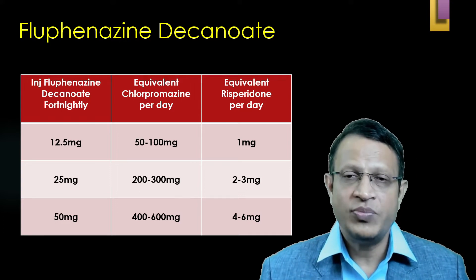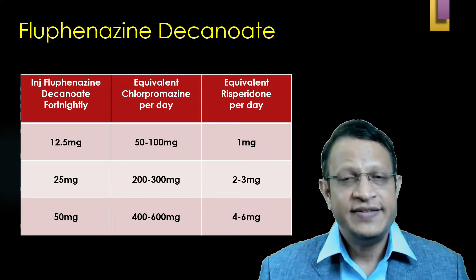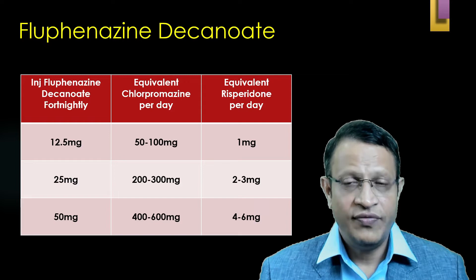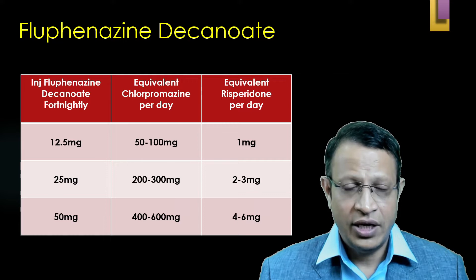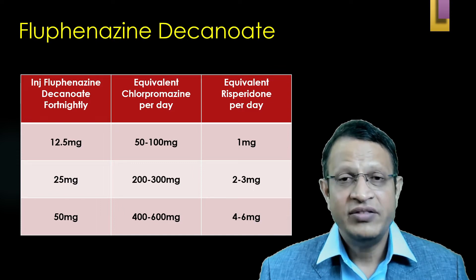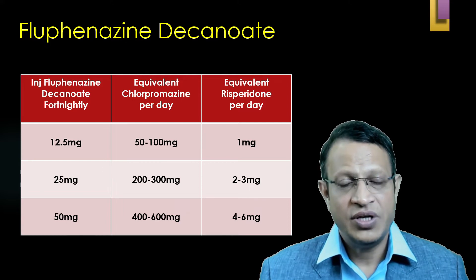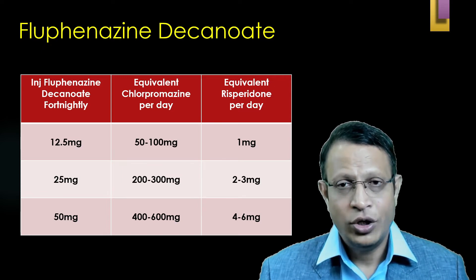Let's look at the equivalent dosage of Chlorpromazine and Risperidone with regard to Fluphenazine Decanoate. The first column is Fluphenazine, the second is Chlorpromazine, and the third is Risperidone. 12.5 mg of Fluphenazine Decanoate every 2 weeks is equivalent to 100 mg CPZ and 1 mg Risperidone per day. 25 mg every 2 weeks equals 300 mg CPZ and 3 mg Risperidone per day. 50 mg every fortnight equals 600 mg CPZ or 6 mg Risperidone per day. Based on this, you can calculate and give Fluphenazine Decanoate every 2 weeks.